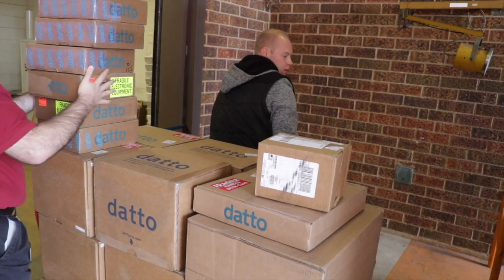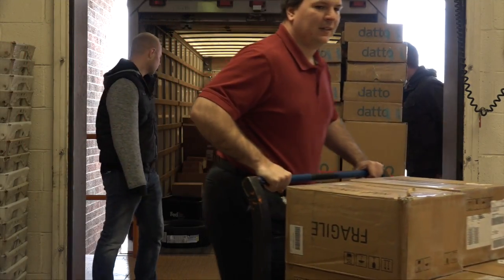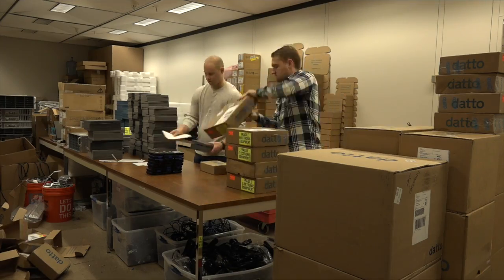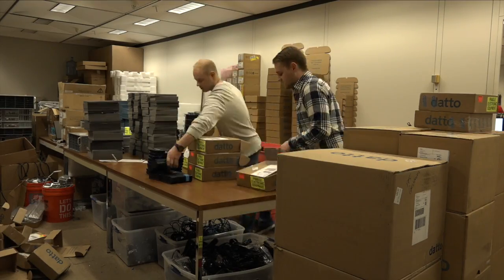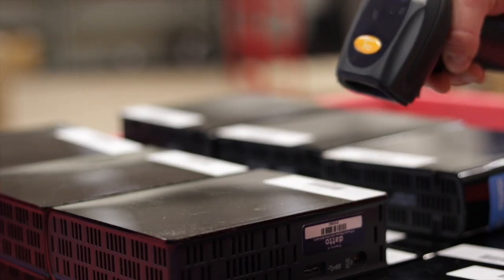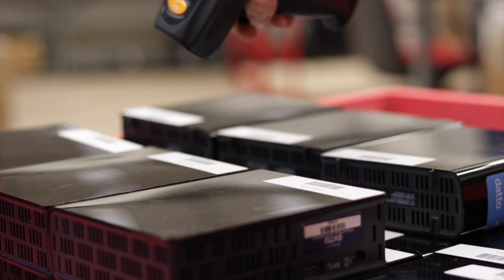A couple of carts worth of parcels are unloaded and then rolled downward. During the colder months, they are allowed to acclimate and warm up, which keeps condensation to a minimum. The drives are scanned in and unpacked. Meanwhile, drives that have finished syncing from the previous day are collected and processed for reuse.